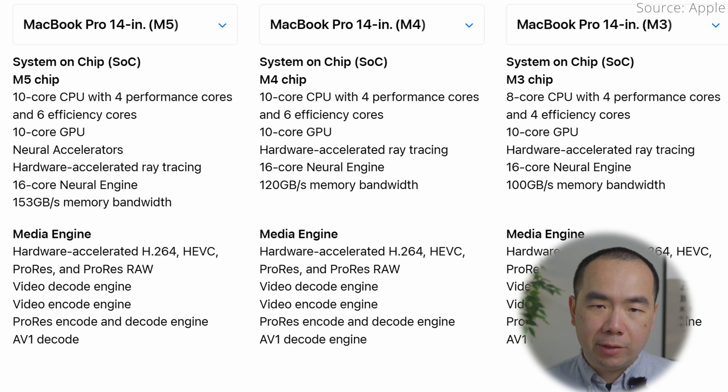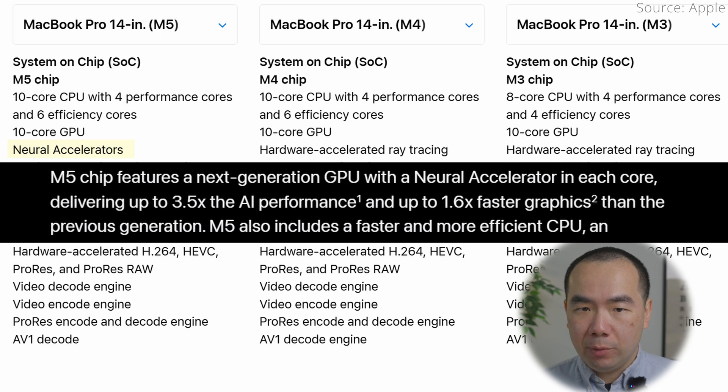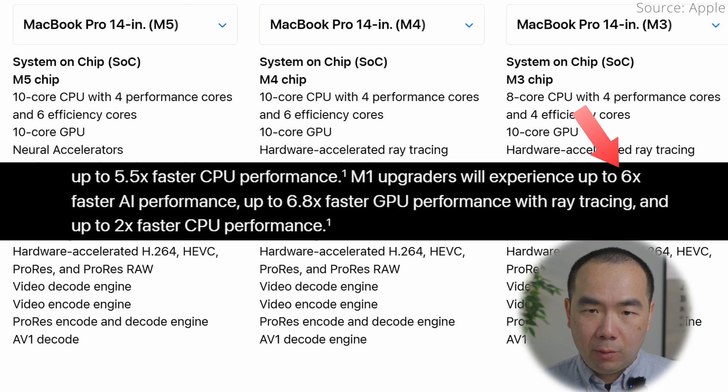The big difference of course is the new M5 chip. Compared to the M4, it has the same number of 10 CPU and 10 GPU cores, but the M5 GPU now has a neural accelerator in each core, which promises to deliver up to 3.5 times the AI performance and 1.6 times the graphics performance compared to M4, or 6 times faster AI and 6.8 times faster graphics compared to M1.